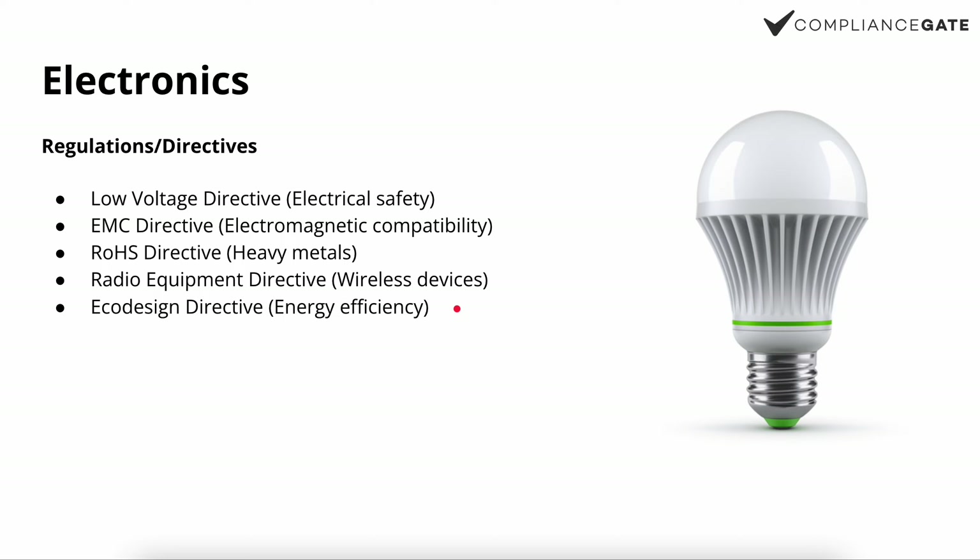I'm not 100% sure about the Ecodesign Directive applying to LED light bulbs, but it would make sense given that there should be some energy efficiency requirements. I think you will also see energy ratings on the packaging related to the Ecodesign Directive. And if you have a wireless device — especially common now with smart home and IoT functionality — then you can also assume the Radio Equipment Directive applies. All of these regulations and directives require the CE mark, so if even a single one applies, the CE mark is required.